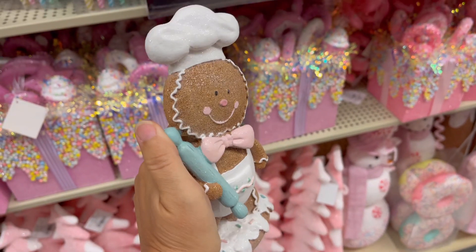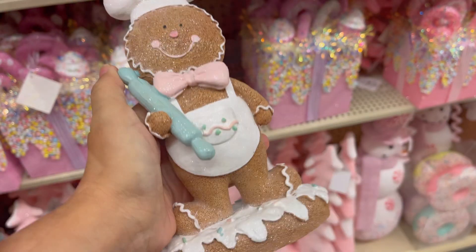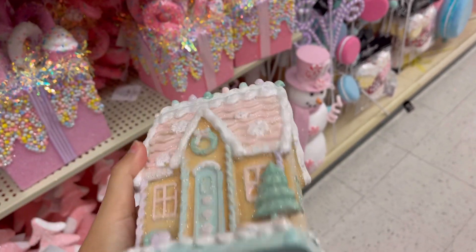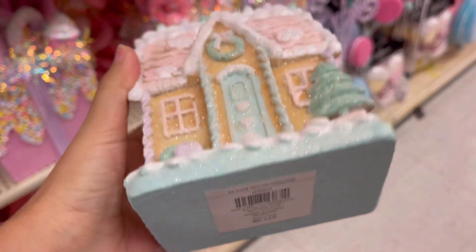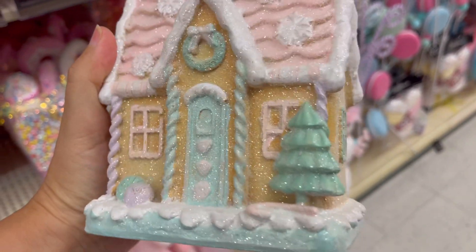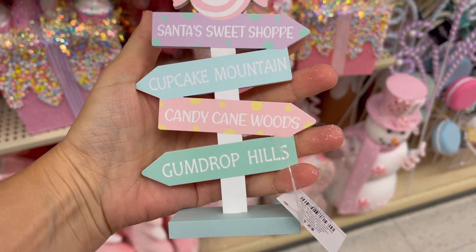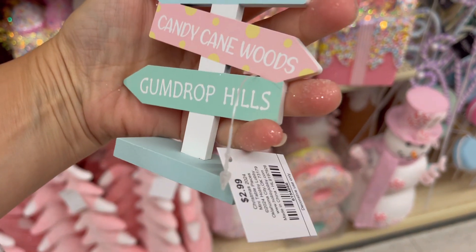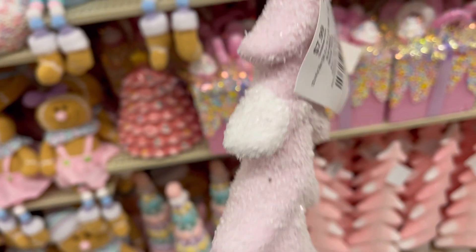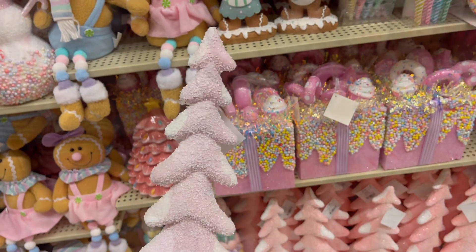This gingerbread man was so cute — gingerbread girl, actually. She has a little bow and she's a baker. This house was absolutely adorable; it has all of these pastel colors in it. This collection has glitter, it has color, it has pizzazz — you name it. It is such a cute little collection and I thought this would go really well with everything. They really pulled all of the colors together and did a great job.